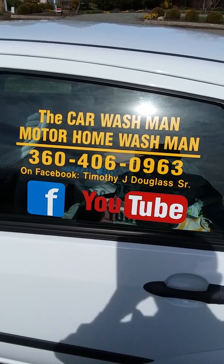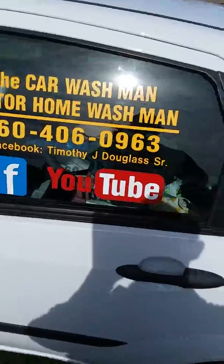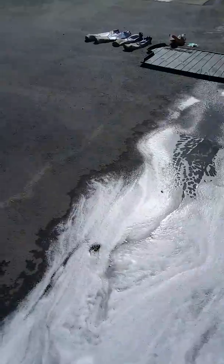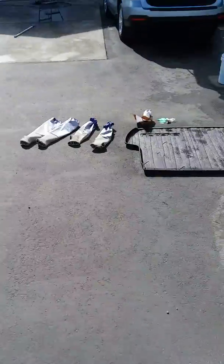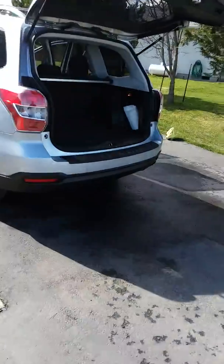Just Google or Facebook or YouTube the Port Angeles Sequim Washington Car Wash Man, Motorhome Wash Man. We're here on Sequim Avenue, over by the Dungeness Spit area.